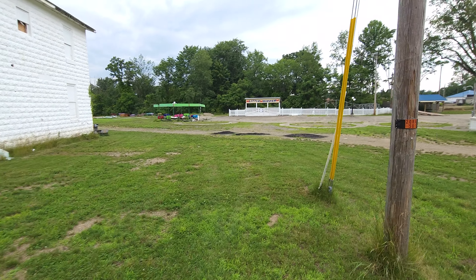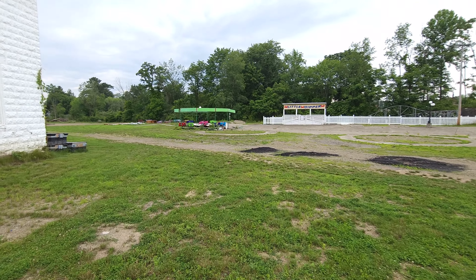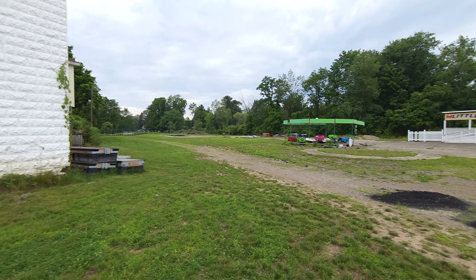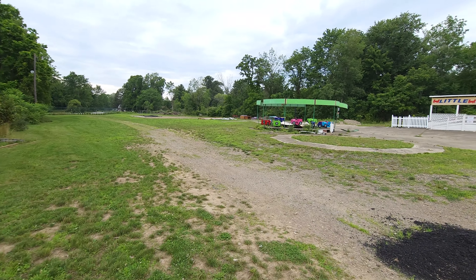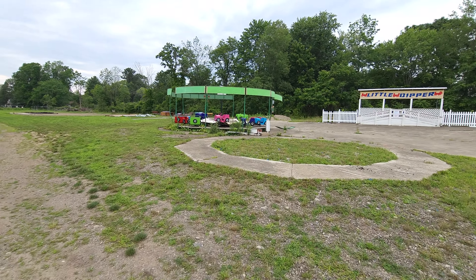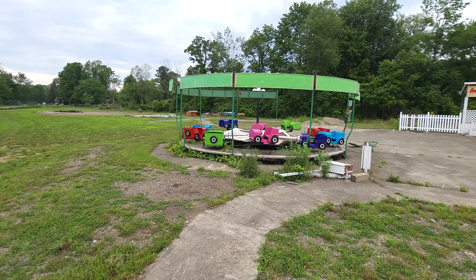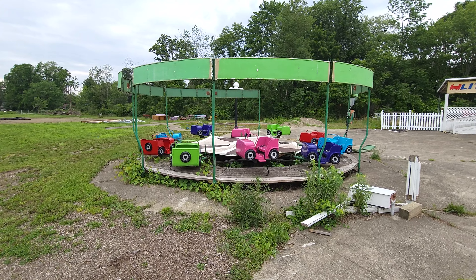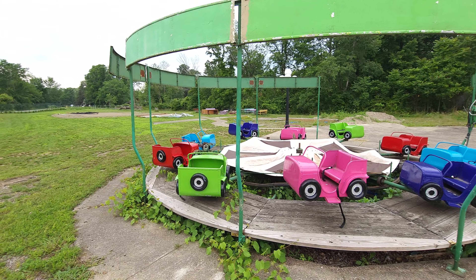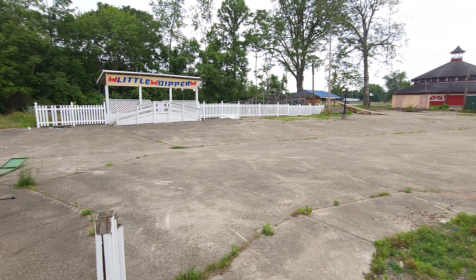We're going to explore together because I have no idea what's going on here. I did get permission from somebody in the golf cart, so I'm going to take that as I can actually come back here. This park has gone through bankruptcy a couple of times, but let's check it out together and see all the stuff here.